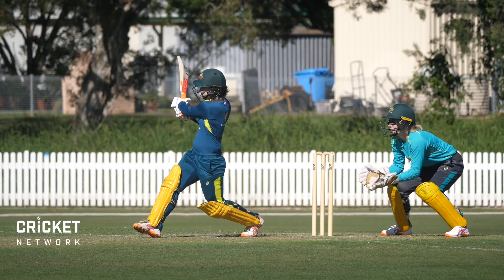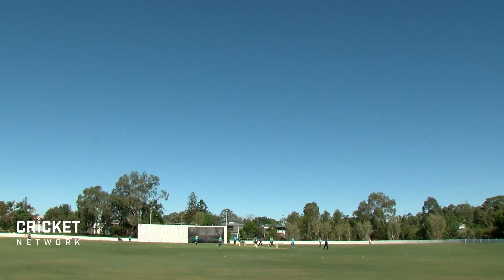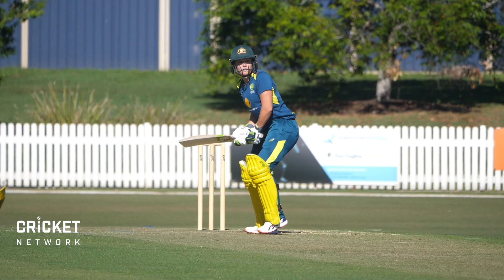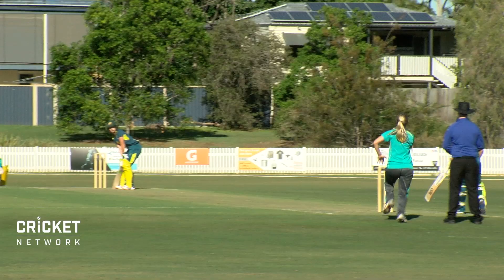In their first of two warm-up games before heading to England, the Australian women's cricket team batted first against Australia A in Brisbane. Elisa Healey got off to a solid start, striking nine fours in her total of 49.